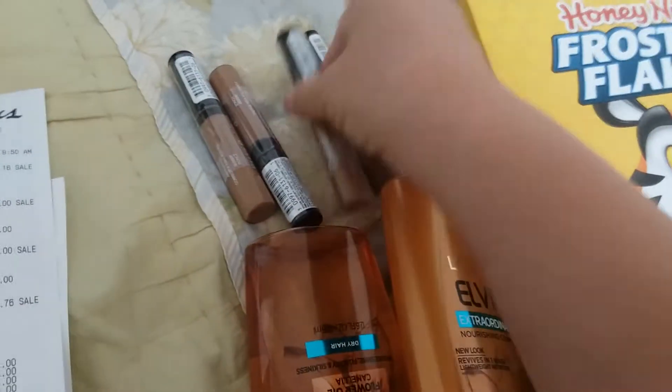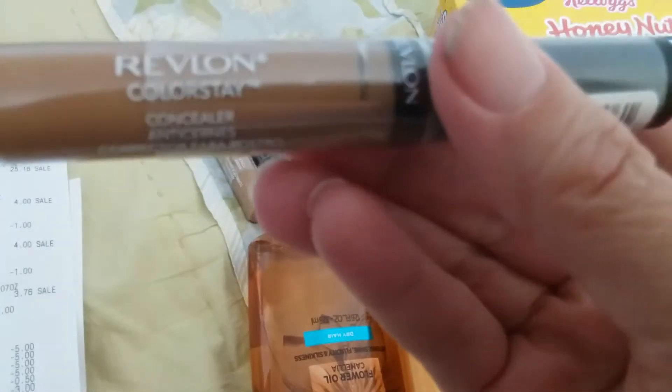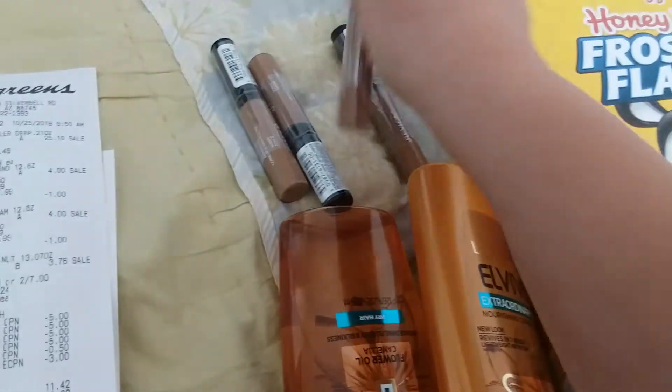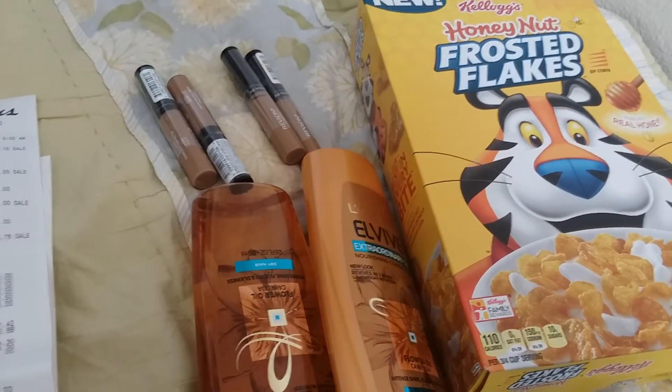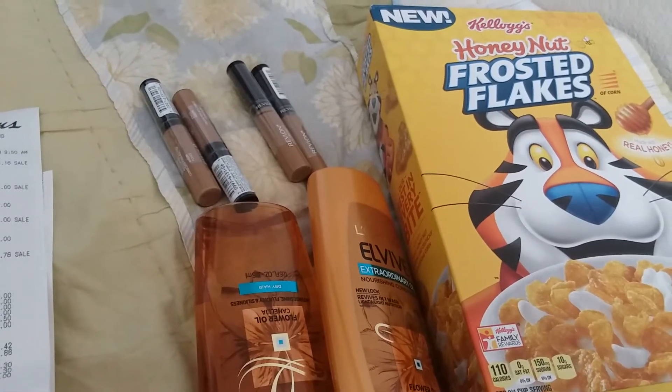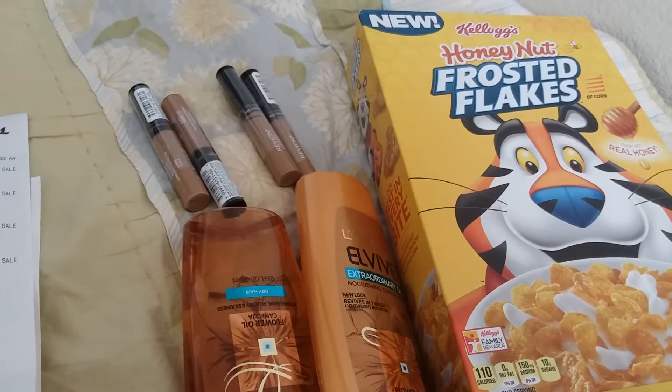Plus they're Color Stay. So there's also a deal going on — there's all kinds of Catalina deals. One of them is spend $15 on Revlon Color Stay items and get a $5 back.